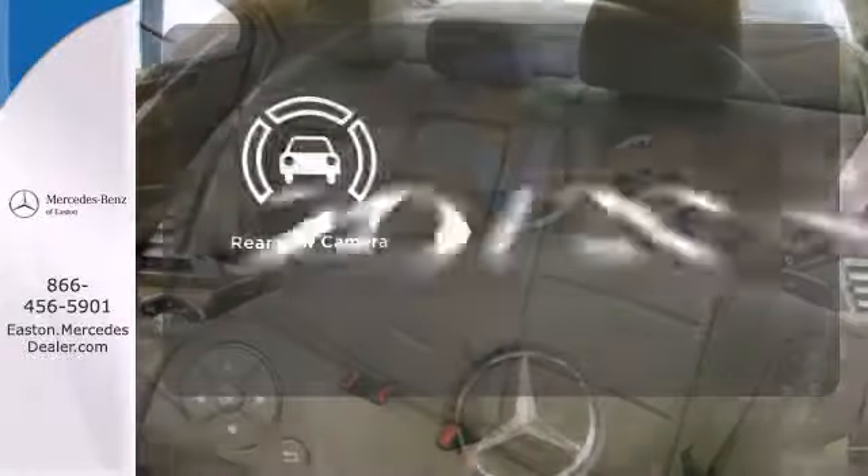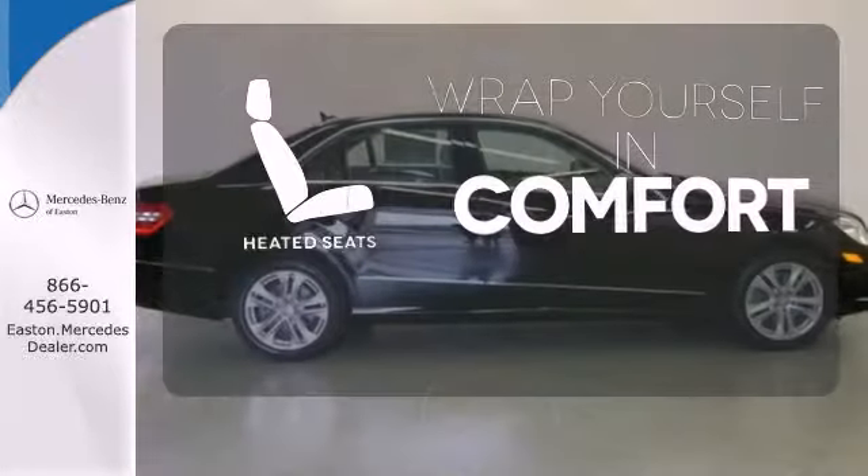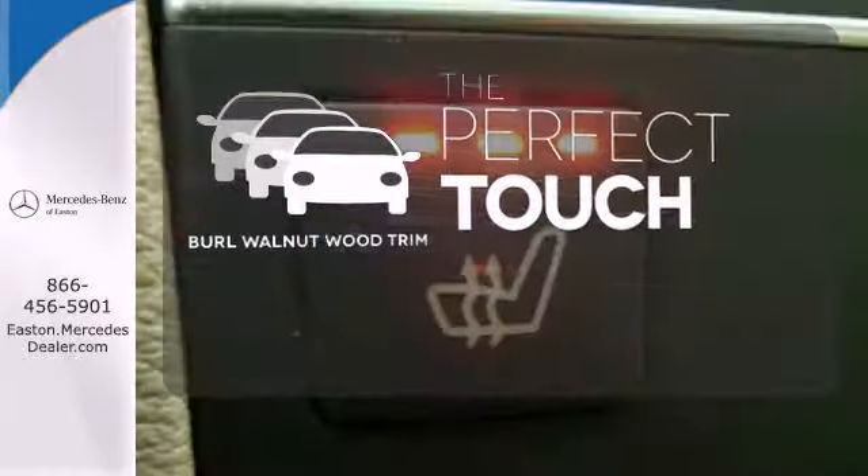See objects previously out of sight with the rear view camera. Ward off the chills with the heated seats. The burl walnut wood trim complements the great looking interior.